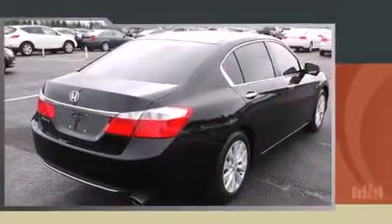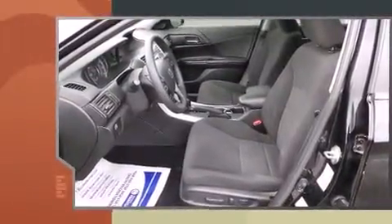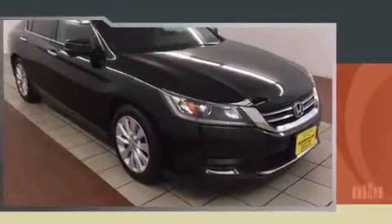Climb inside the 2015 Honda Accord with less than 4,000 miles on the odometer. This four-door sedan prioritizes comfort, safety, and convenience. Smooth gear shifts are achieved thanks to the 2.4-liter four-cylinder engine, and for added security, dynamic stability control supplements the drivetrain.